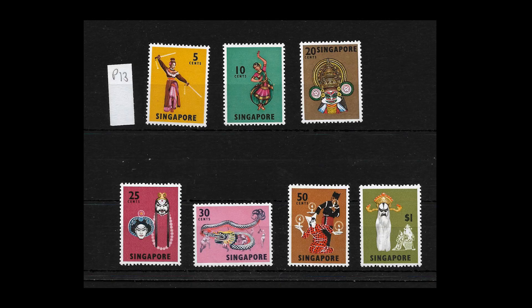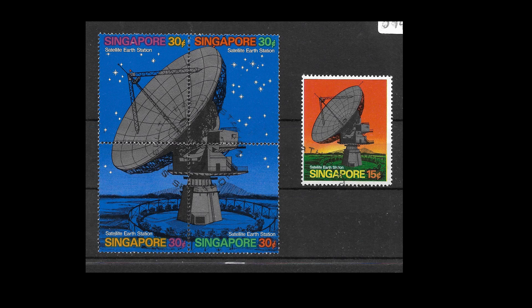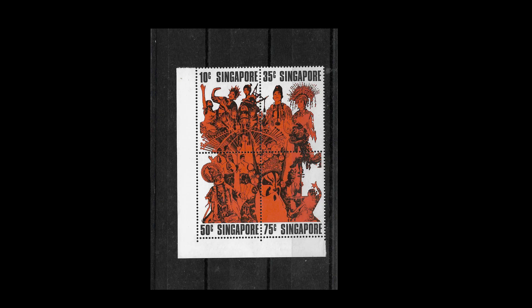There are lots of nice looking sets from around this time. I particularly like the Osaka Expo set issued in 1970 — only four stamps of various wildlife, but they also issued this on a mini sheet which looks very nice. In 1971 they produced a set on a satellite earth station: a 15 cent value and four 30 cent values that fitted together to make one big picture. If you can get the four still intact it's worth a lot more than separately.